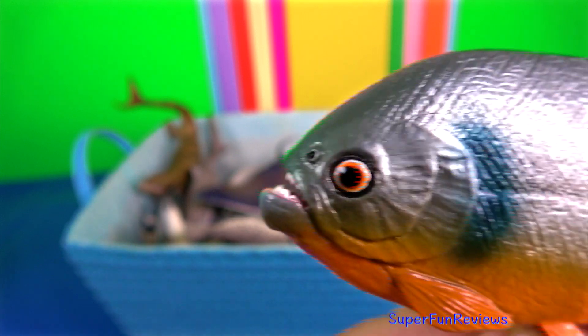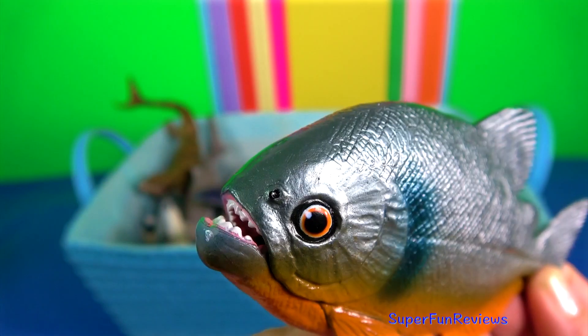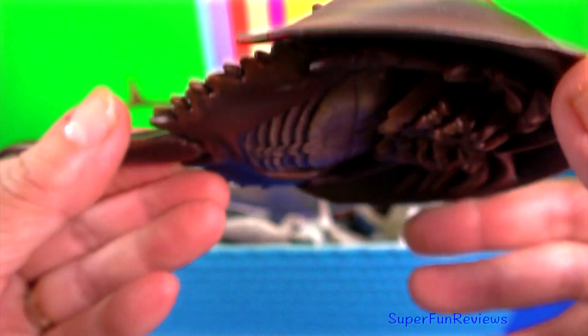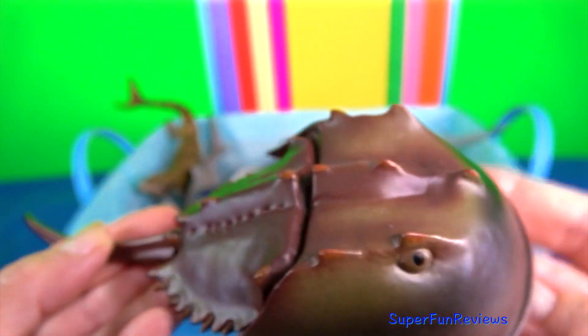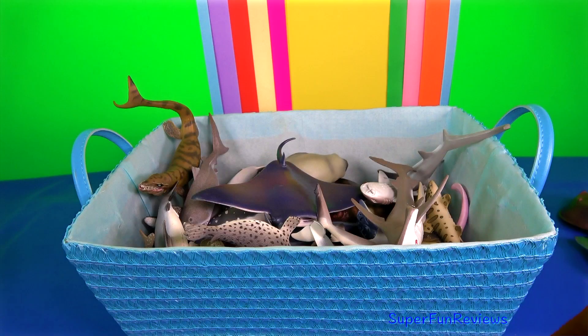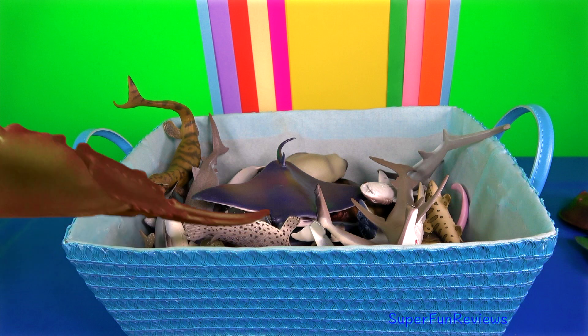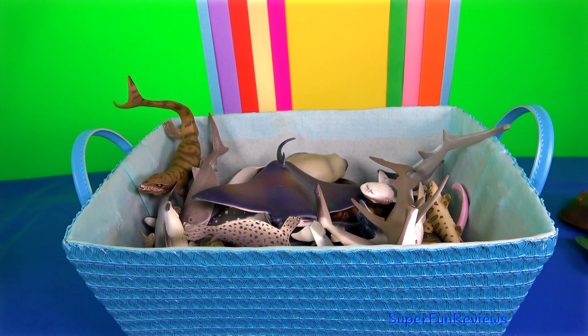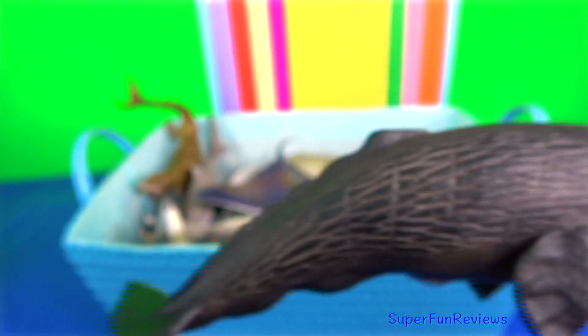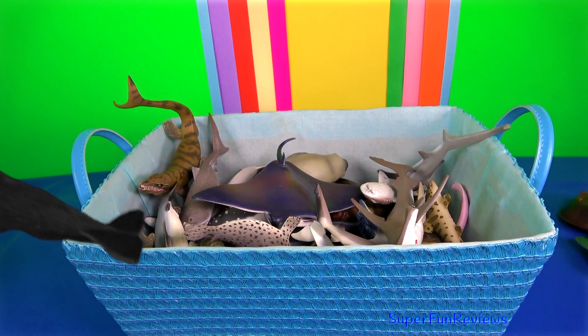Piranhas have a single row of sharp teeth in both jaws. The teeth are tightly packed and interlocking. Horseshoe crab is not a real crab. They live primarily in and around shallow coastal waters on soft sandy or muddy bottoms, searching the ocean floor for worms and mollusks. The sperm whale is a pelagic mammal meaning it lives in the open ocean. It is the largest of the toothed whales and the largest toothed predator.